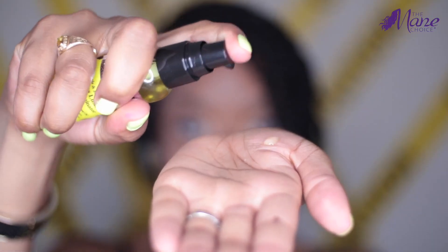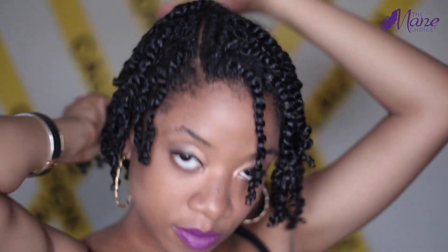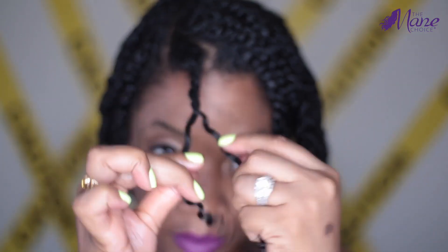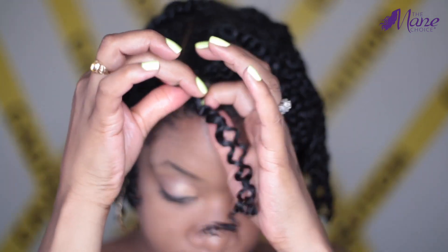And of course, we cannot forget the Dangerous Luster and Shine Illuminator. It is a very lightweight oil, but it gives you just enough to enhance your shine and luster of your hair from the inside out, as well as lock in moisture and hydration.